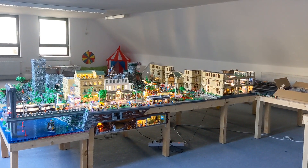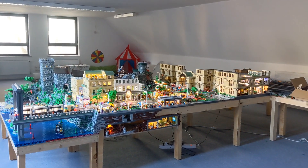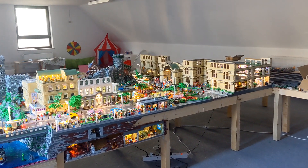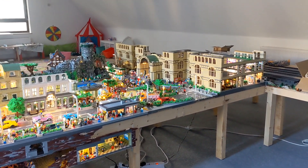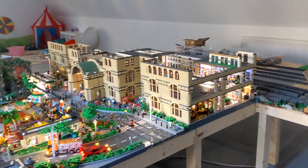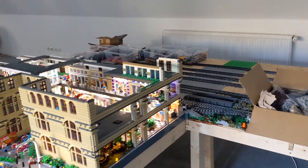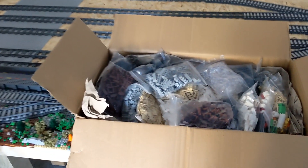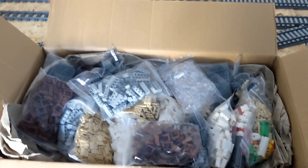Hello and welcome to the second English update from my BrickWord Lego project and welcome to the channel. Today we are doing the biggest update on the train station, you can see here on the left side in the video, and I got a package full of new bricks only for the train station.